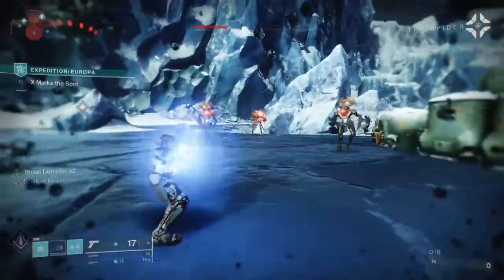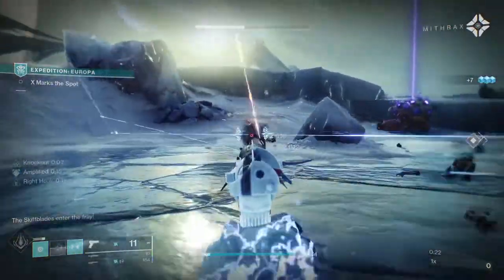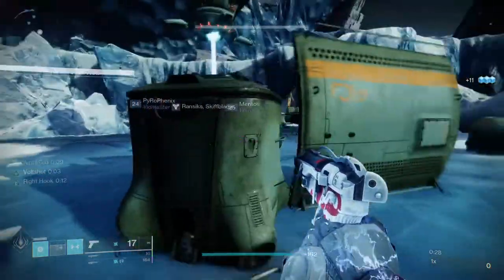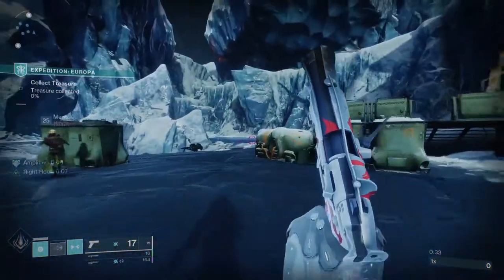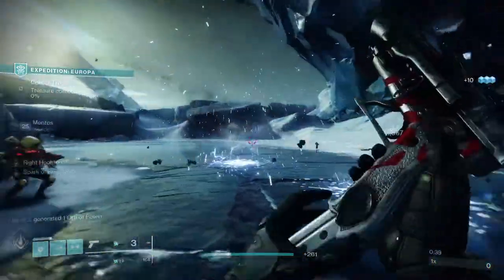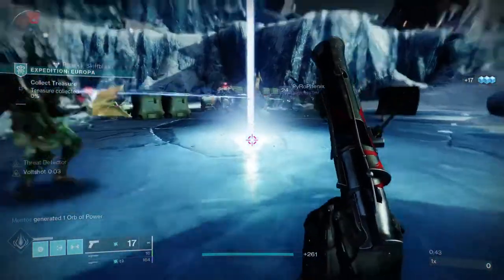Today we're looking at the Point Contact Cannon Brace, the new exotic introduced in Season of the Plunder for Titans. Let me just get this out of the way — Titans, I apologize, because you guys got a terrible exotic. What's even more funny is it wasn't even just terrible to begin with — it was outright broken or bugged. It got disabled twice.